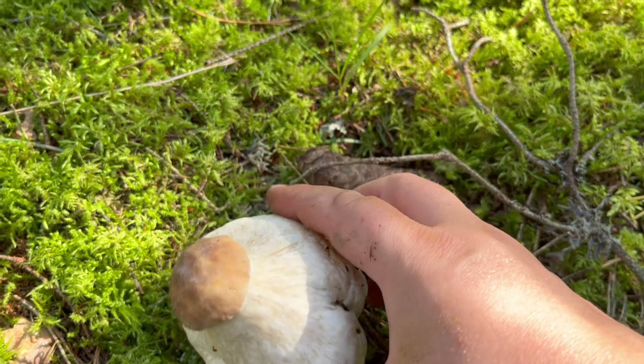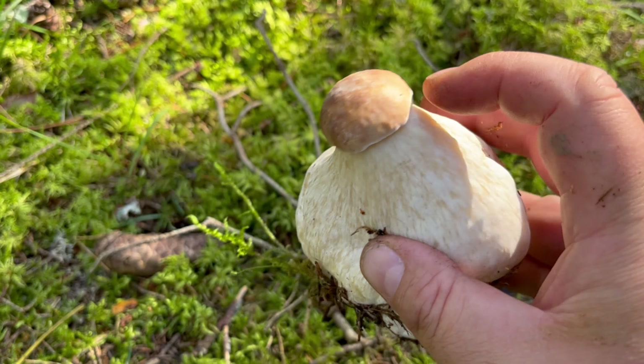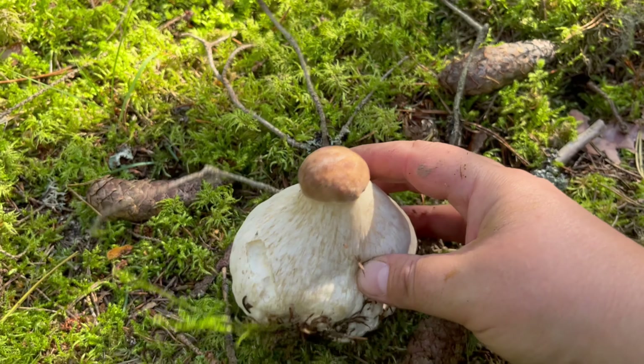I found this cep that looks like this — it has a huge foot and then the cap is so small. This is a penny cap.